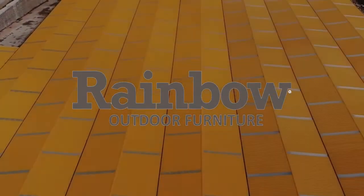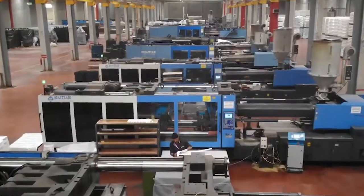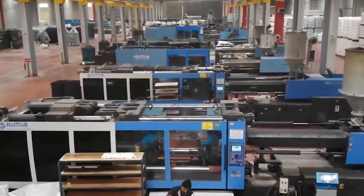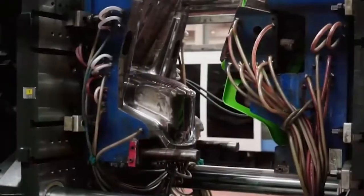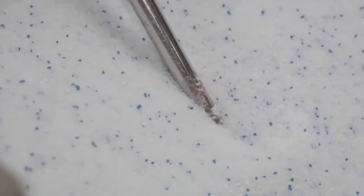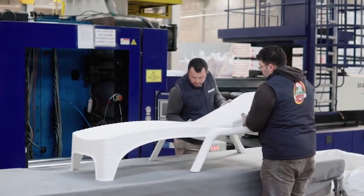Rainbow Outdoor Furniture is a success story dating back to 1985. In its integrated facilities built on 50,000 square meters in Gaziantep, south of Turkey, Rainbow Outdoor started producing polyresin polypropylene furniture back in 2002 and in a short amount of time has introduced many key outdoor and patio furniture items to the market under the Rainbow Outdoor brand.